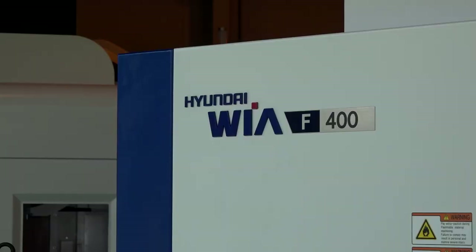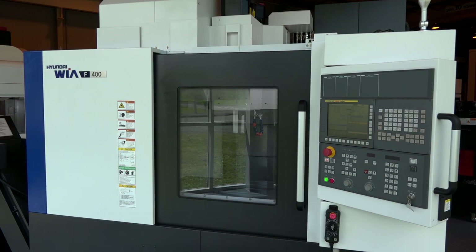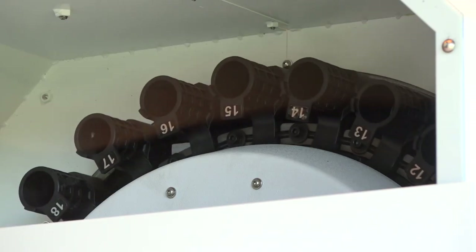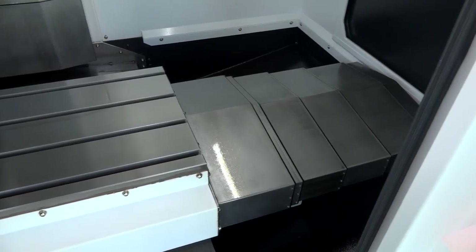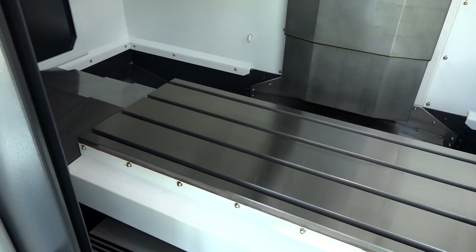Give us a little bit of technical specifications on this F400. So this machine's got a 12,000 rpm spindle, a 24-tool changer, and Fanuc control, which most people are familiar with. The bed is a meter by 460, and you've got full travel on the Y-axis as well — a lovely machine.